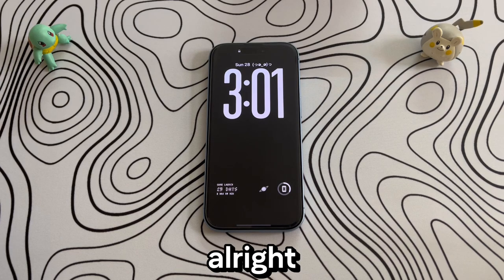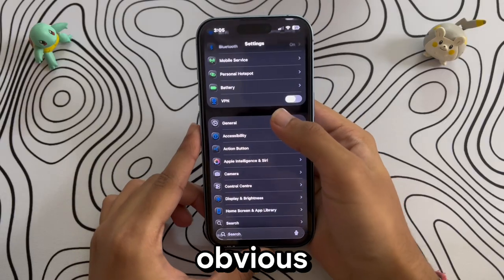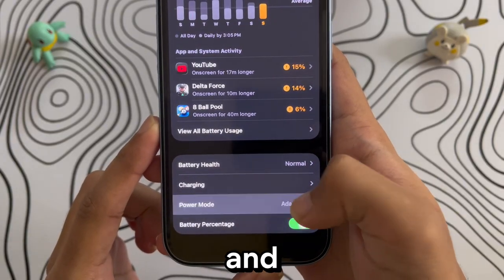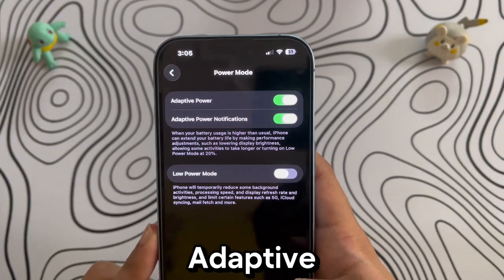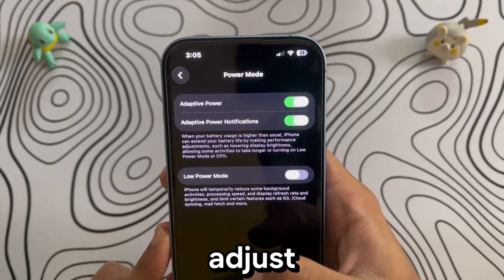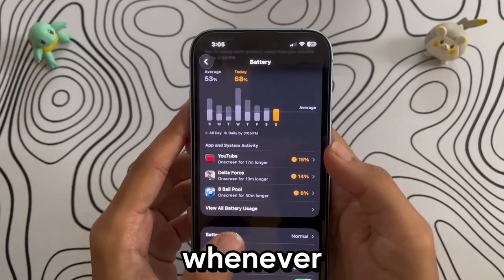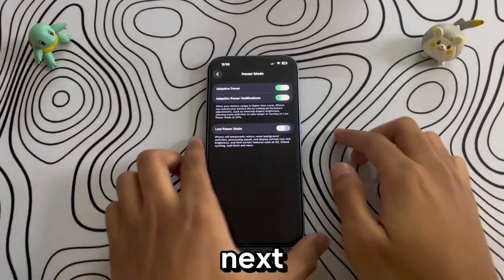Let's start with the most obvious one — battery settings. If you've upgraded to iOS 26, you'll notice a new option called Power Mode on the latest and last-gen iPhones. Here, make sure to turn on Adaptive Power and Adaptive Power Notifications. Adaptive Power learns your daily usage and adjusts performance to maximize battery life and screen-on time. The notifications will also prompt you to quickly enable Low Power Mode whenever your iPhone thinks it's needed — just tap it and you instantly save more battery.